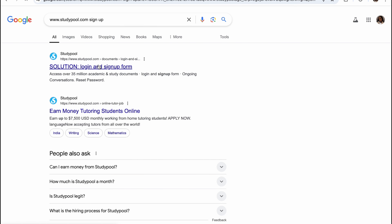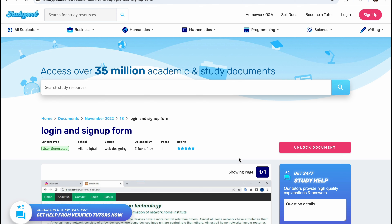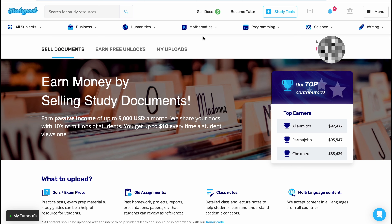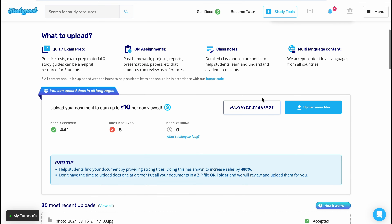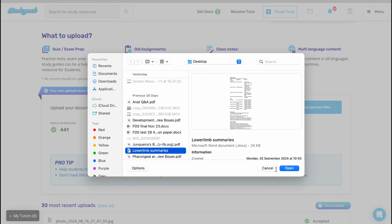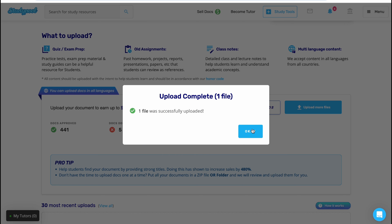You will then click on the sign up option where you will create a new account. You will enter your email, username, and password to create your new account. When everything is all set and done, it will land you on a page that looks like this. You will then click on the sell document page, scroll down, and click upload more files, where you will select the notes or document you want to upload. I will be uploading my lower limb summaries and then it will upload the file.